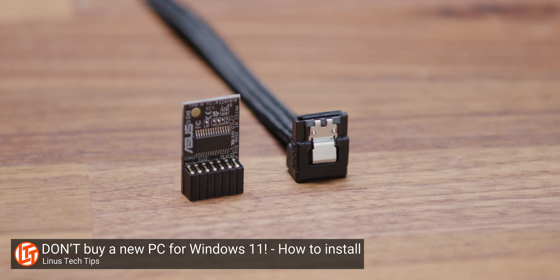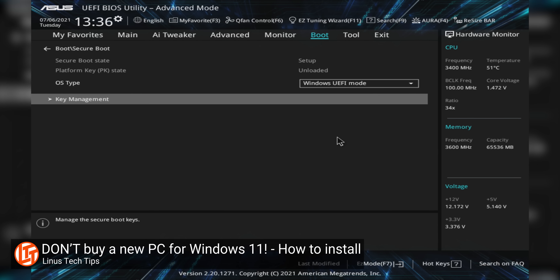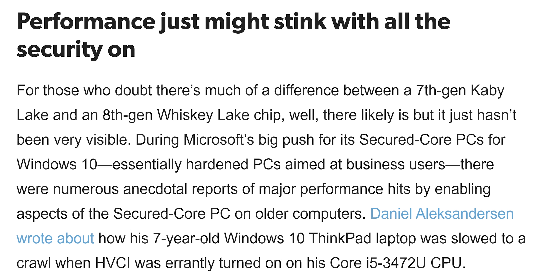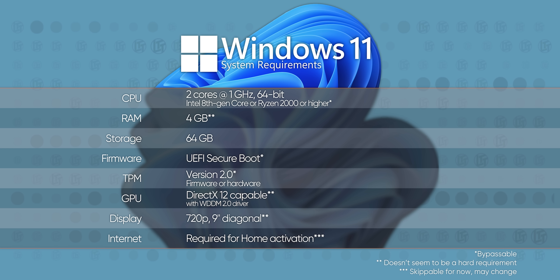Windows 11 is expected to launch sometime in the holiday season — current rumors suggest October. When it does, you've got a bit of prep work to do before you can upgrade. You'll need to enable your system's trusted platform module, either physical or built into your firmware, and you'll need to enable secure boot. Without these prerequisites, the official installation methods won't allow you to proceed. This security can be enabled in Windows 10 as well. This is also why Microsoft isn't officially supporting Intel's Kaby Lake or AMD's Ryzen 1000 processors — those CPUs lack the instructions necessary to do this security in hardware, meaning you'll take a performance hit. Here are the full official system requirements; we've marked everything that can be worked around with an asterisk.